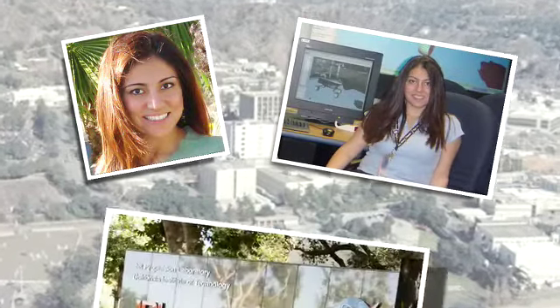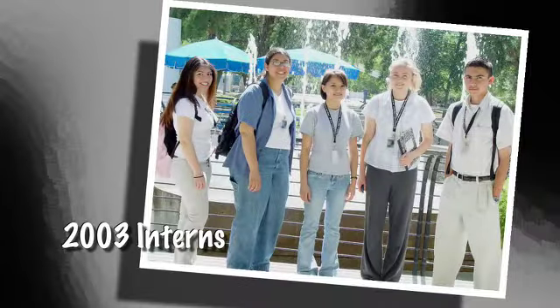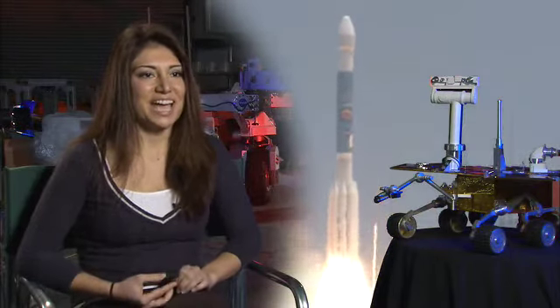Hi, I'm Lucy Abramian. I'm a software engineer at NASA's Jet Propulsion Laboratory. I started working at JPL in 2003, and this was around the time where the Mars exploration rovers were launching. This was in summer, and the atmosphere at JPL was amazing.